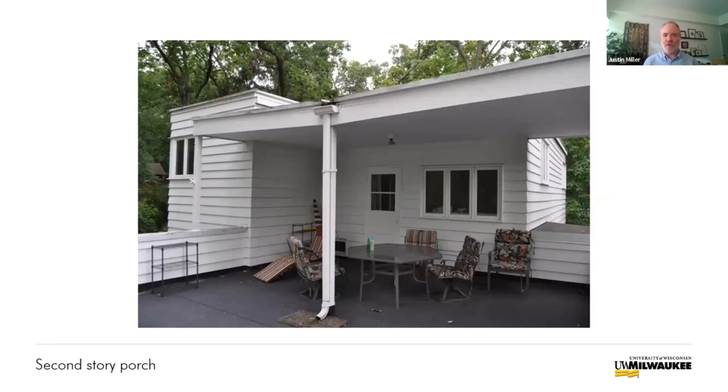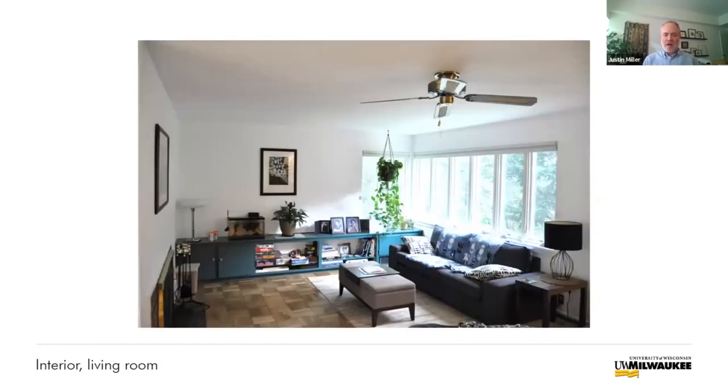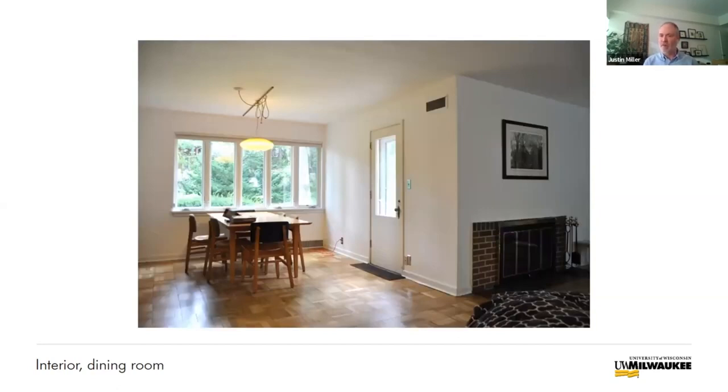Here's a look at the second-story porch with the sun deck. Inside, the house has a really efficient, highly functional arrangement of spaces. This is the living room — notice how the windows turn the corners. The fireplace is on the left, sunk flush into the face of the wall; it doesn't project at all. The dining room is essentially an extension of the living room space — it's a large L-shaped room.